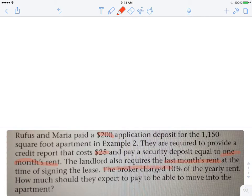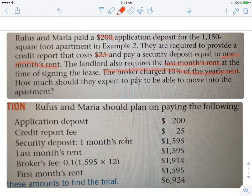And then there's a broker that charges 10% of the yearly rent. So how much should they expect to pay to move into the apartment? They've got to pay for this month's rent as well. It's all lined out: the application deposit, the credit report fee, the security deposit of 1 month's rent, last month's rent at signing, the broker's fee — 10% of one year's rent — and then the rent for this month that you're actually living in it.